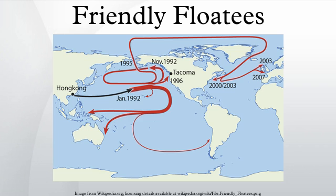Friendly Floaties are plastic bath toys marketed by The First Years, Incorporated, and made famous by the work of Curtis E. Beesmeyer, an oceanographer who models ocean currents on the basis of flotsam movements, including those of a consignment of Friendly Floaties containing 29,000 plastic yellow ducks, red beavers, blue turtles, and green frogs, washed into the Pacific Ocean in 1992.